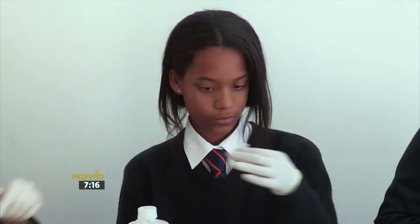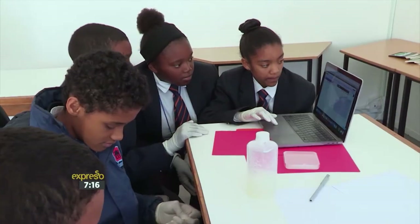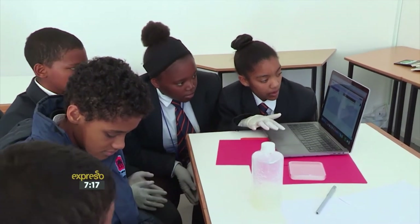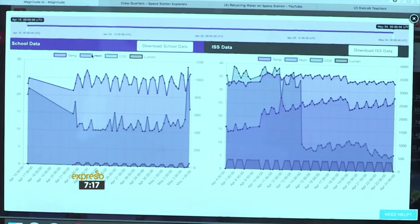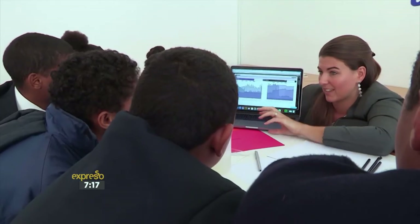Through our partnerships with Magnitude.io and the Center for the Advancement of Science and Space, this program has been developed with a curriculum to connect learners to the ISS at an affordable rate, where typically sending an experiment up there would cost hundreds of thousands of dollars.